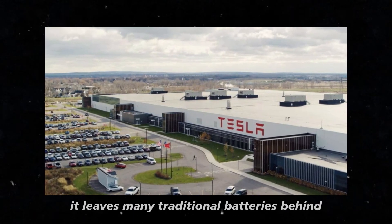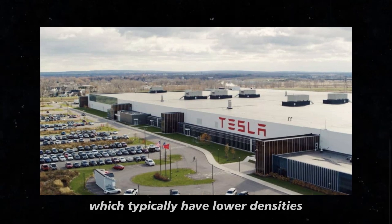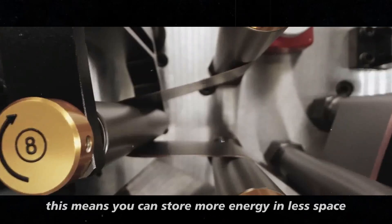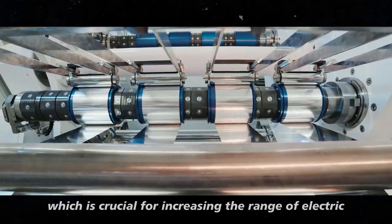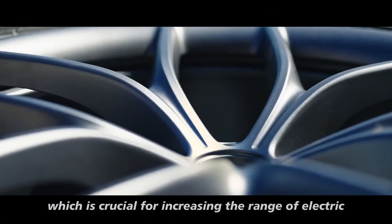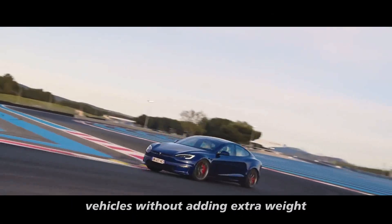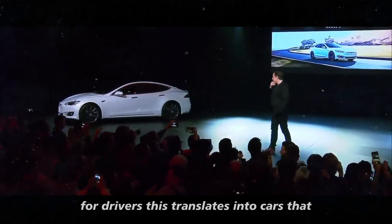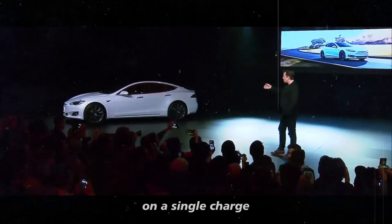it leaves many traditional batteries behind, which typically have lower densities. This means you can store more energy in less space, which is crucial for increasing the range of electric vehicles without adding extra weight. For drivers, this translates into cars that can travel greater distances on a single charge,